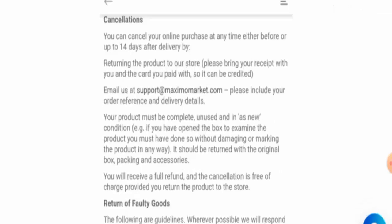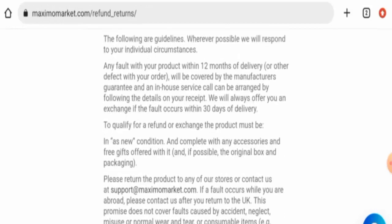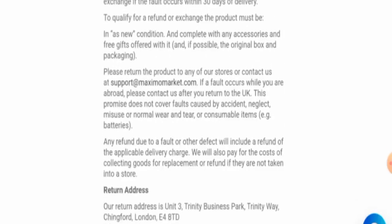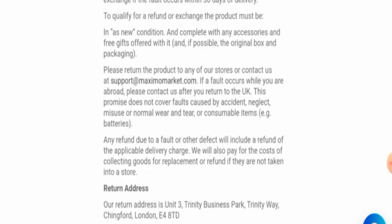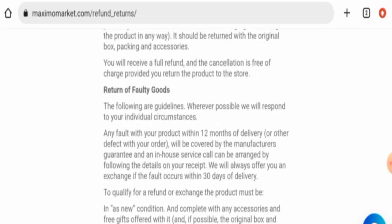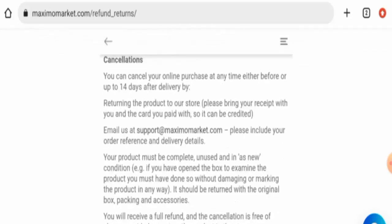Now let's check their return and refund policy. If you want to return your product, you can return it within 30 days. They have given a written address as well. For any return or refund issues, check our description area — there you will find a link through which you can solve your money issues.